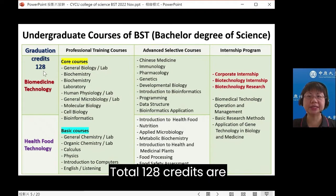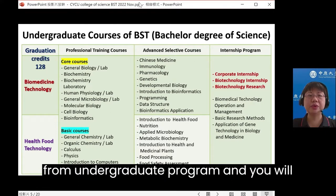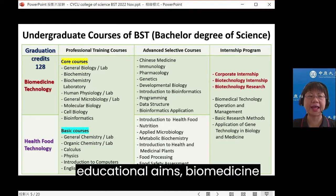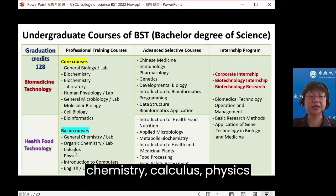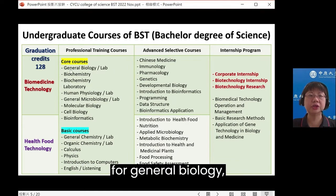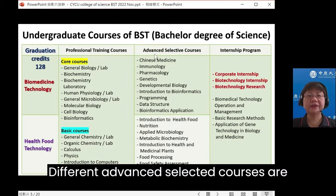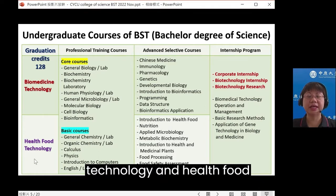A total of 128 credits are required for graduation from the undergraduate program, and you will receive a Bachelor of Science degree. Both basic and core training courses are designed for biomedicine technology and healthful technology, including chemistry, calculus, thesis, and lectures and laboratories for general biology, biochemistry, human physiology, microbiology, molecular biology, and cell biology.